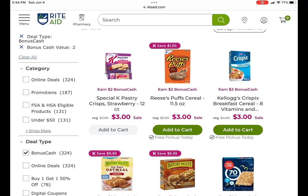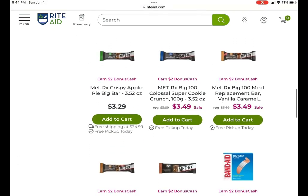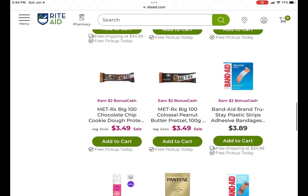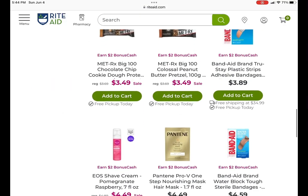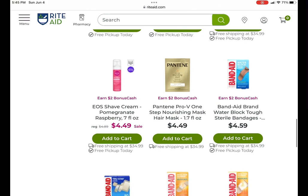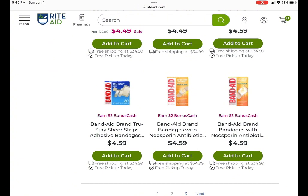You can take a look to see what's all included. We have some Special K Pastries, some Nature Valley, and some Met-Rx — buy two, earn two, and they're on sale for $3.49. And then the Band-Aids: there's a Catalina promotion where you spend $12 and get a $3 coupon to spend on your next transaction. There's some EOS Shave Cream — buy two, get $2. Some Pantene. Some more Band-Aids. There's quite a bit going on in the earn $2 category.